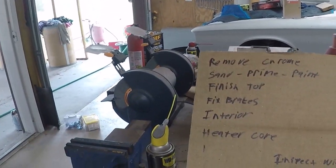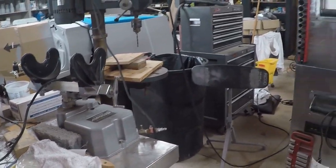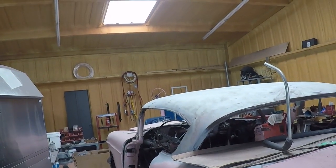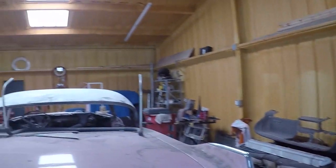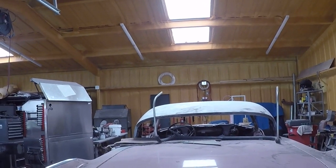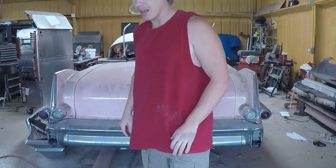Then my David Freiberger-esque list here. Basically it's chrome removal, sanding, painting, priming, finishing the top, fixing the brakes, interior. The heater core is bad. I need to inspect the wiring, clean out the gas tank. Just basic, basic stuff. I won't be taking you through the whole process because it's going to be a lot of sanding and cussing, but I'm going to be trying to post up daily or weekly build logs on this thing. Show you what I've done.